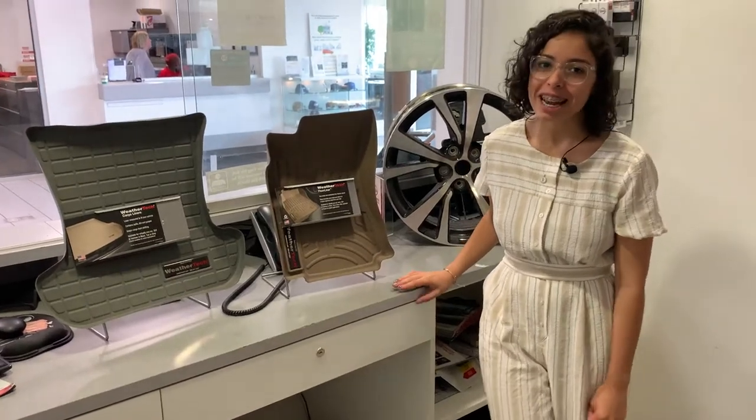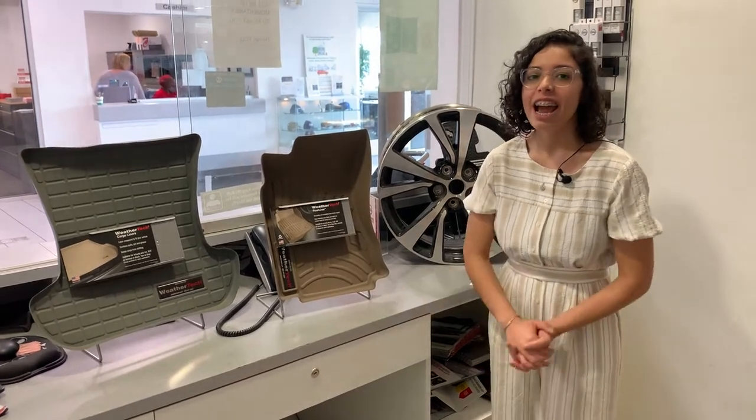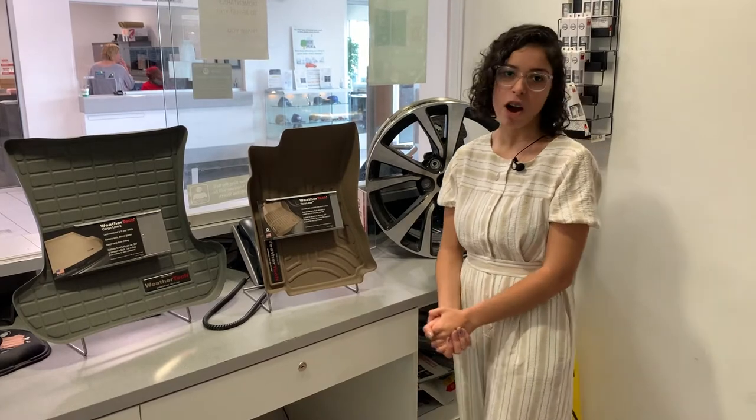Hi, my name is Brie and I work here at Rustero Metro Nissan of Milwaukee. Today I am here in our parts department to let you know about what accessories we offer here.